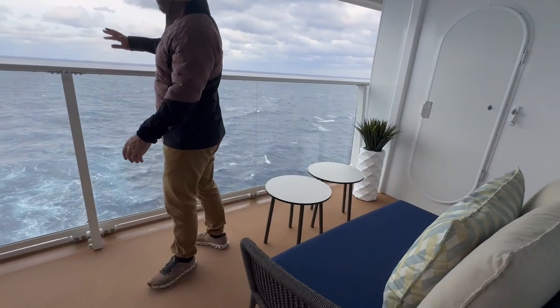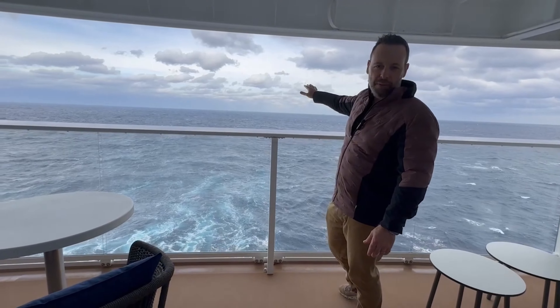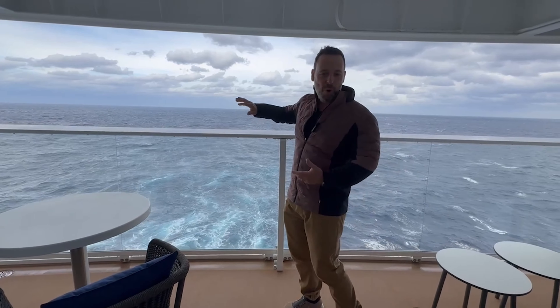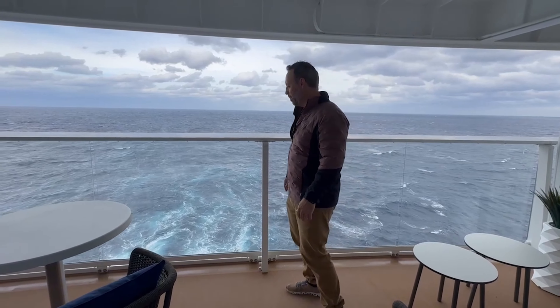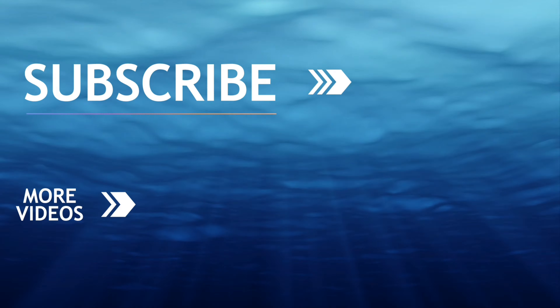And you have a nice size spot over here, with a lounging area, a sitting area, overlooking the aft of the ship. So you have an incredible view of the ship and an incredible view of the water as you're sailing through the ocean.